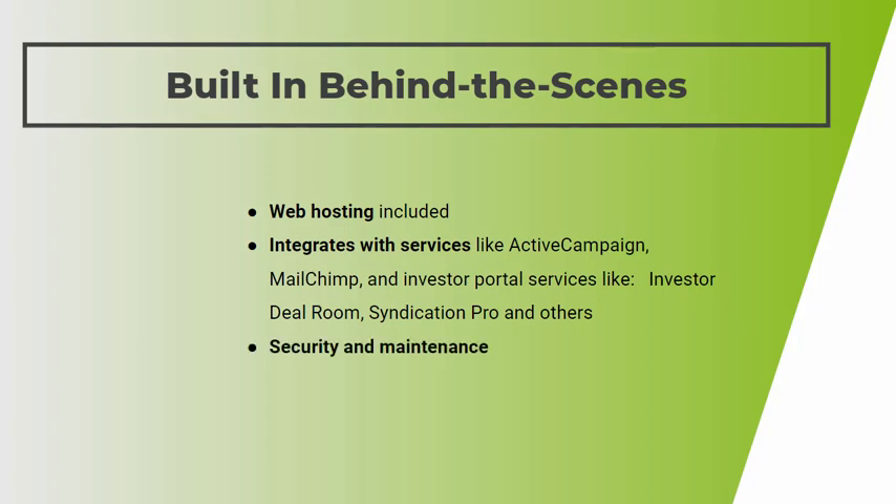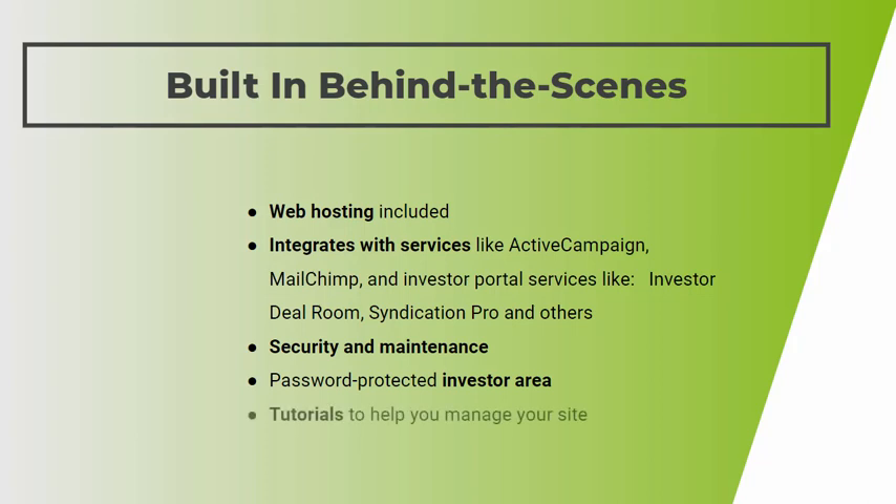We include security and maintenance — that includes things like updating software and handling security-related things, so you don't have to deal with that. Some of our plans also include a password-protected area of your website where you can put information about deals you're working on that only your investors will see. We also include tutorials to help you manage your website, and of course you get email and phone support, so we've got your back if you have any issues or questions.